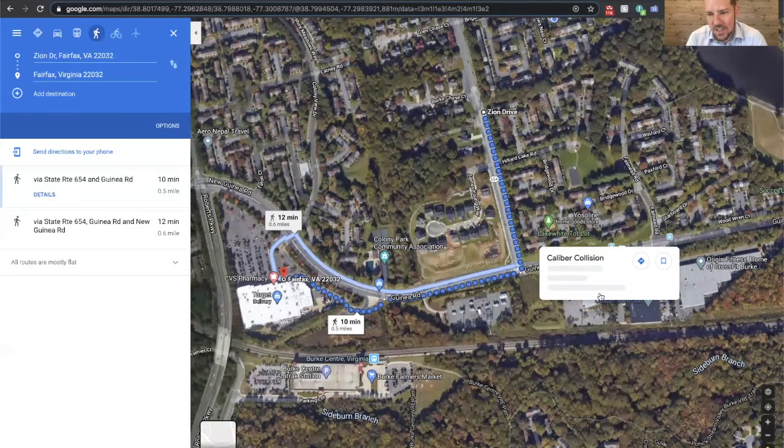There's a Bowl America here, a CrossFit gym, a dry cleaner, and some other small businesses nearby. And if you commute on the train, the Burke VRE station is right here — it'd be a little bit of a long walk, but a short drive.